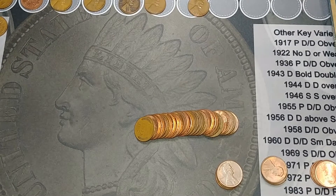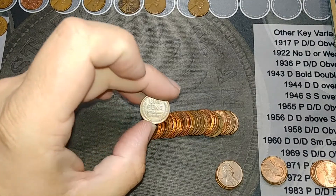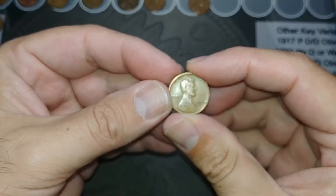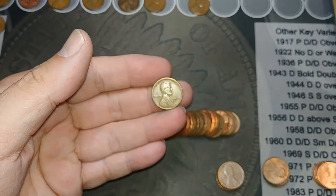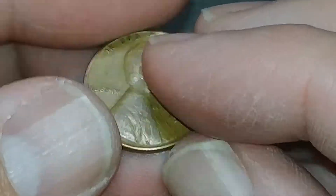We're on the last roll and we got another wheat cent. Very last roll - looks kind of worn so I'm hoping it's old. 1940 - that's pretty old! Very nice. So that's our total: one, two, three, four, five, six wheat cents. Not bad at all!